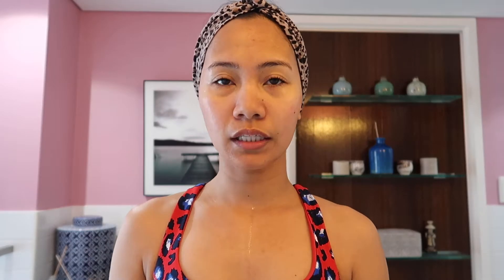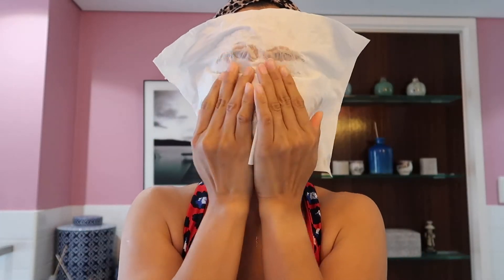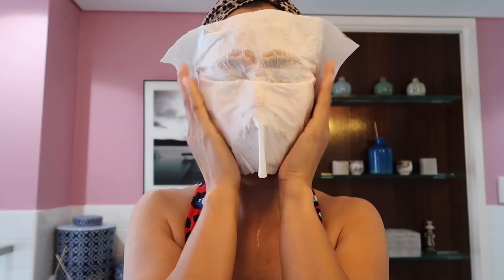So when I dry my face I use a tissue — I don't use a towel for my face. Every time I wash my face I really use tissue. I just don't like to use a towel because sometimes a towel has dust.